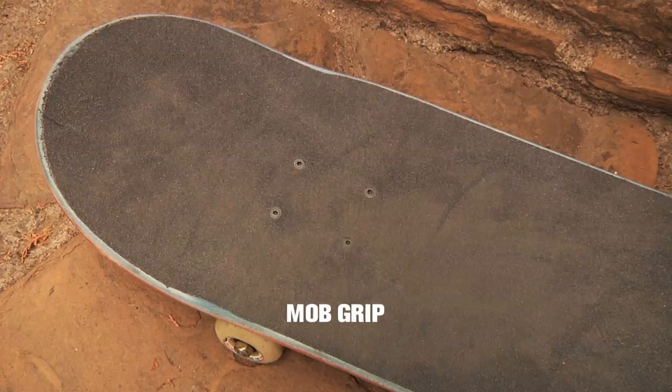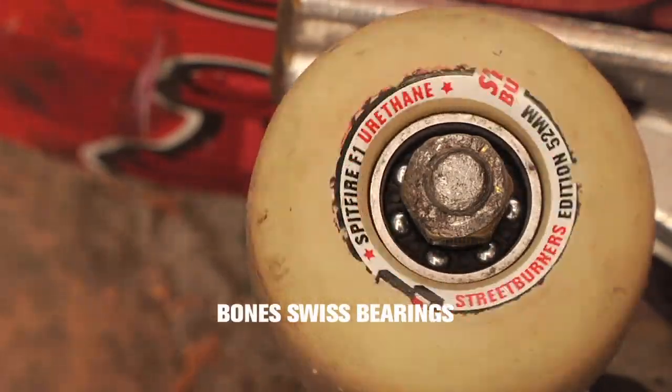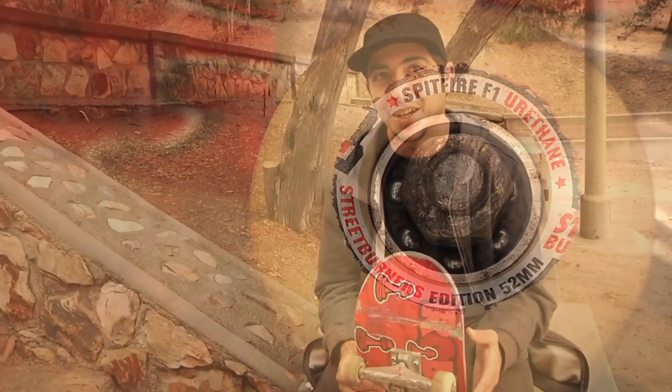Mob Griptape. I've been riding that forever too. It's the best griptape I've ever had. I got Swiss Bones bearings — the best. Obviously everybody knows Swiss Bones are the best.